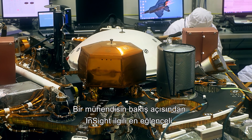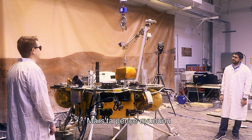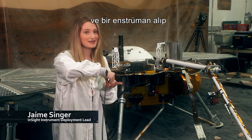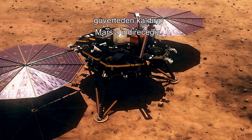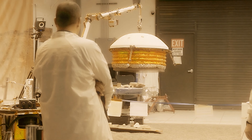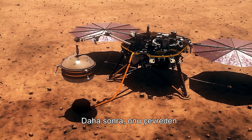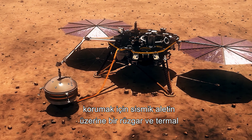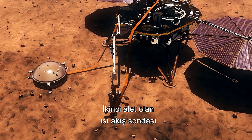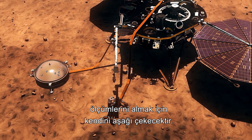The most interesting thing about InSight from an engineer's point of view is that we're playing the claw game super far away on Mars. We're taking a grapple, picking up an instrument, lifting it off the deck, and putting it down on Mars — playing the claw game on Mars with no joystick. Next, a wind and thermal shield will be lowered over the seismic instrument to protect it. The second instrument, the heat flow probe, will be placed on the ground and over time will hammer itself down to take subsurface readings.